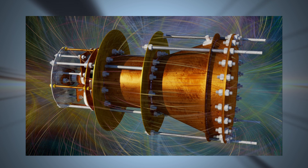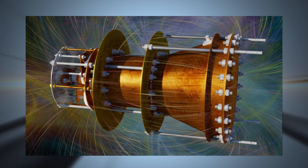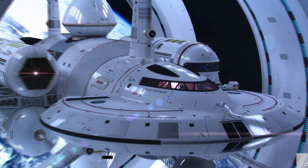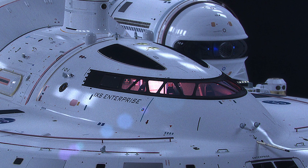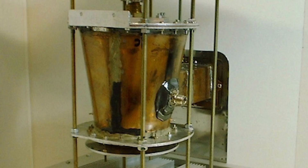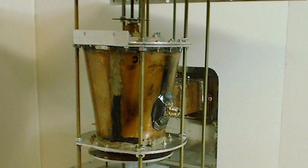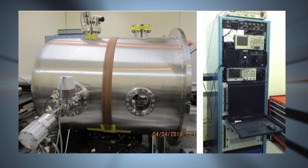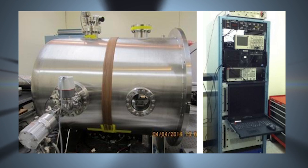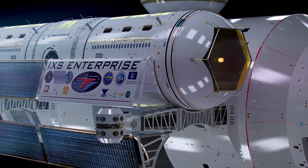The EM-Drive resonance chamber is a proposed method of interstellar propulsion — this could end up being the engines that the starships of the future use. The advantages of using such a device are numerous: it's electrically powered, features no moving parts, and doesn't require any fuel to move. If it ends up working as planned, there's a good chance that it could lead to a new breed of engine.